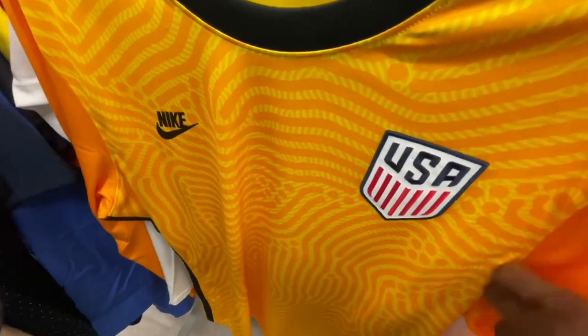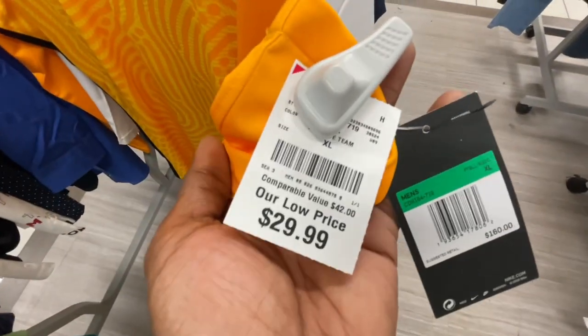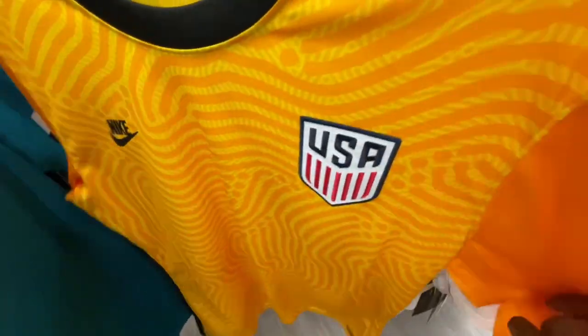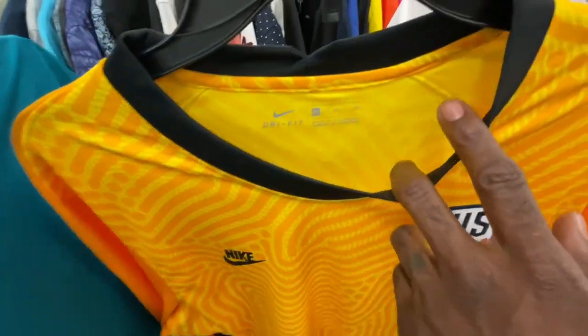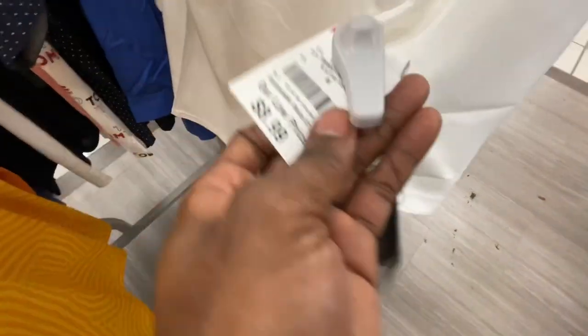They also had a cool long-sleeve soccer jersey — retails for $160, extra large, but they only got it in here for $30. It's pretty clean, got USA on it and Nike on the side, nothing on the back. Then they got a lacrosse jersey for $9 in here, retailed at $55 — all over white with a green Nike check and a little green strip on the sides. We've seen this one around a few times.